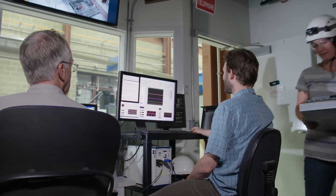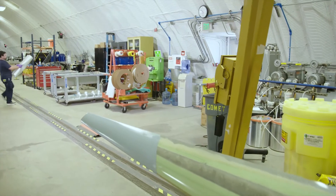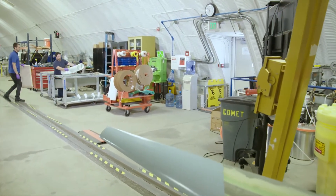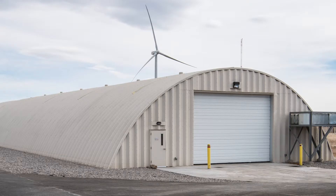in partnership with Arkema Inc. of Pennsylvania, have developed a thermoplastic resin system to create a potentially recyclable wind turbine blade at NREL's Composites Manufacturing Education and Technology Facility, or COMET.